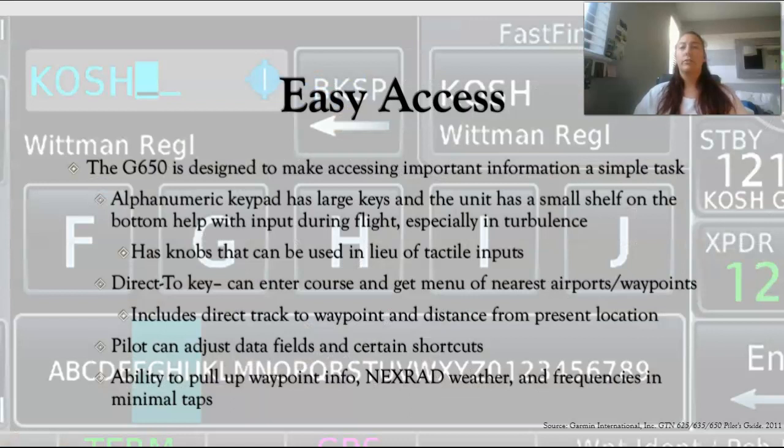One thing that Garmin wanted to do with this system was easy access. All of the design features of the GTN 650 have to do with ease of access for important information during flight. It has a big alphanumeric keyboard when you're looking for waypoints. It even has a small shelf on the bottom that you can rest your fingertips on, so in turbulence or other conditions you don't accidentally hit random keys — you can hold your fingers down and touch those keys. It also has a knob in the corner for those who prefer manual input.